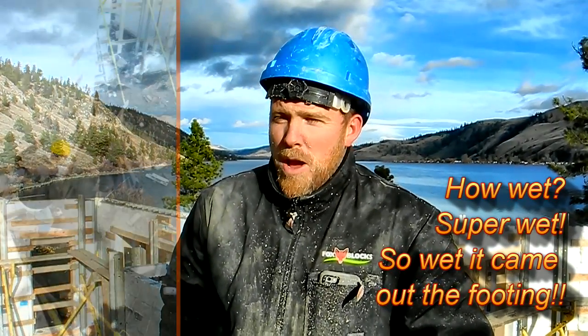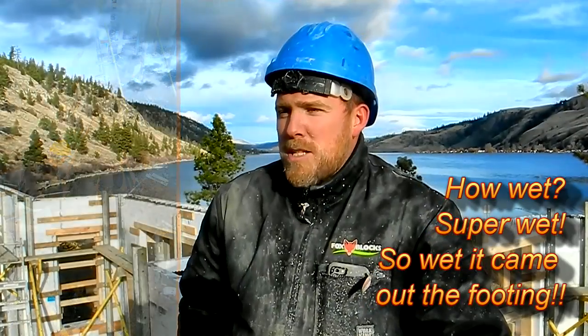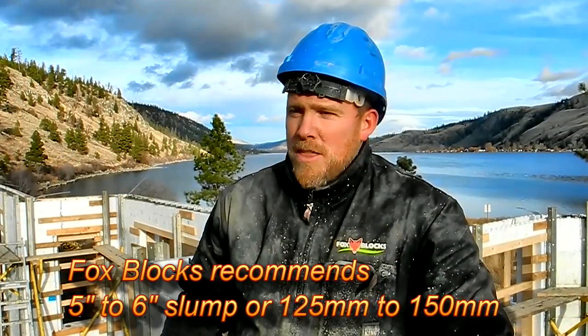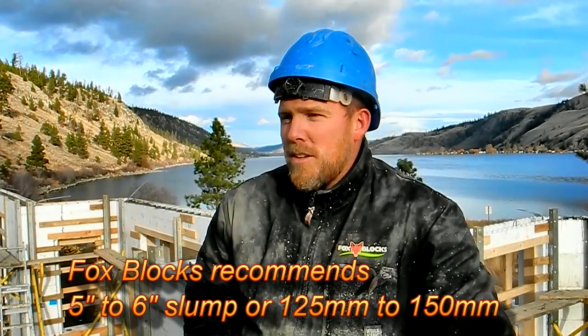The pour is going great, actually. It's going quite well. The concrete is super wet — probably the wettest we've ever poured. It's been good but wet. The block holds out great. We are super impressed with the block and how it's holding. You can see it's all solid and nothing is moving, so we are good to go.